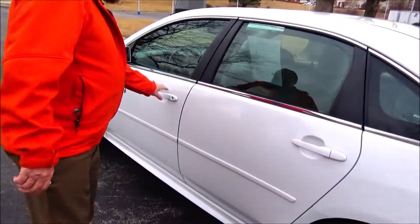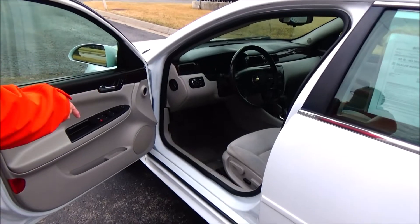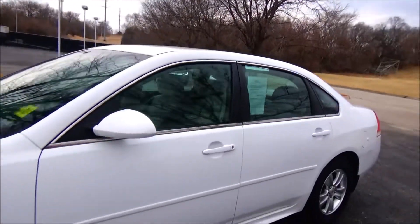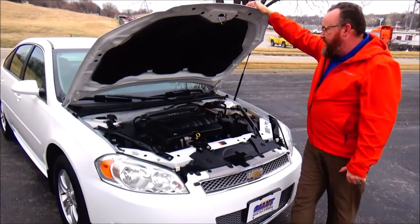Storage in the door, child security door lock, eight-way power driver seat, power windows, power mirrors, power locks, more storage in the door. Be sure to see the free Carfax report and mechanical inspection sheet.